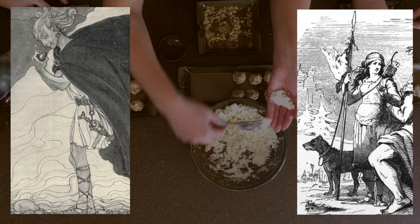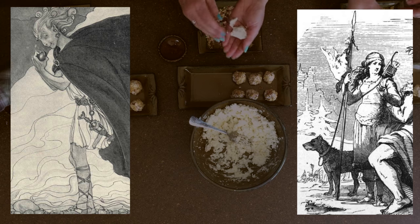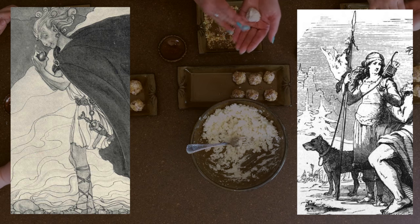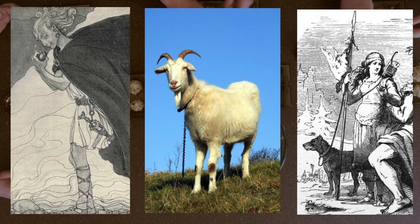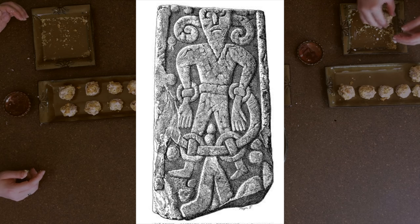The Aesir gods killed the Jotun Thiazi, and sly Loki was first amongst them at the killing. To achieve vengeance, Thiazi's daughter Skadi set off to war against them. Upon Skadi's arrival, the gods decided it was best to offer her compensation — she looked so fierce. Part of the settlement was that they had to make her laugh. To do so, Loki tied one end of a cord around the beard of a goat and the other end around his testicles. The goat and Loki drew one another back and forth, both squealing loudly. Skadi laughed, receiving part of her contracted wergild. Later, Skadi would be the first amongst the gods at the binding of Loki, just as he was first at her father's killing.